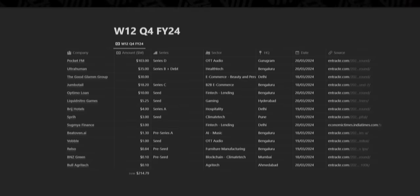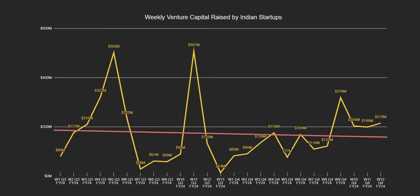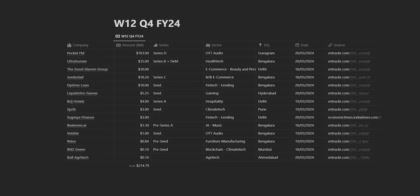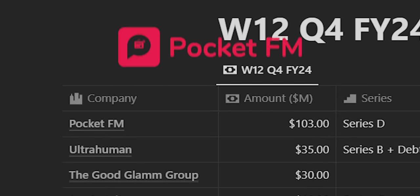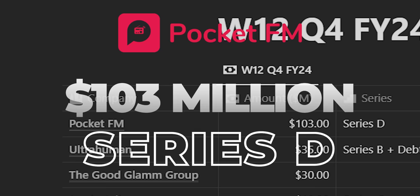Indian startups raised a total of $215 million this week, slightly higher than last week's $199 million. First up, Gurugram-based audio streaming platform PocketFM raised $103 million in their Series D round, valuing them at $750 million.